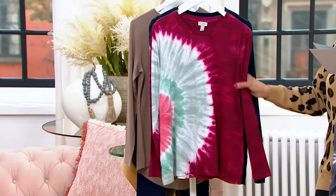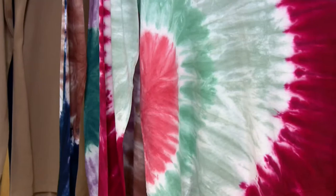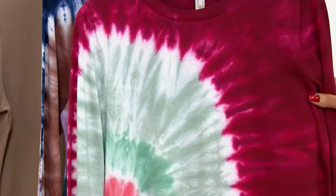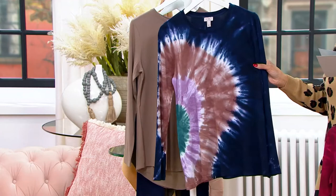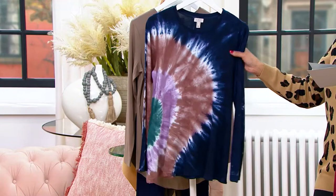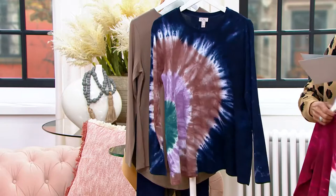Then we have it in Roomba Red — doesn't that read holiday in a fun, unique way with all the red and green? And finally, Peacoat Blue, the most limited color, with brown, lavender, and green blossoming from the side. It's now under $40. Sizes run extra extra small to 5X. This is 60% cotton, 40% modal — it feels as good as it looks.